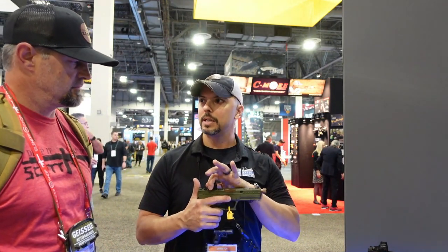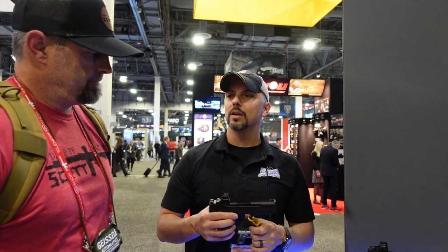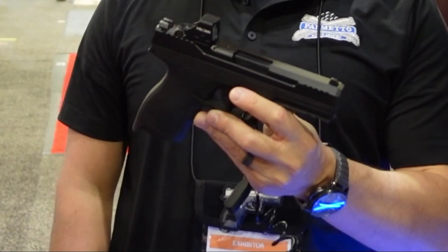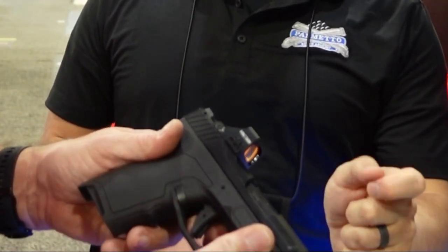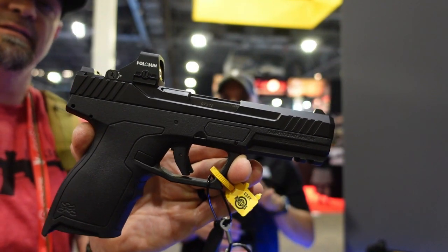Everything on the Rock will be coming optics ready. It has a Shield footprint cut but includes a plate system that also allows you to run an RMR or Doctor footprint. They're also showcasing their first compact 5.7 pistol — designed in response to repeated public requests asking why nobody had made a compact 5.7. It's almost a half-inch shorter grip and almost a half-inch shorter barrel, with just over a quarter-inch less overall.